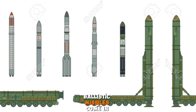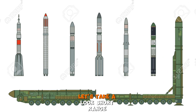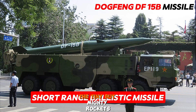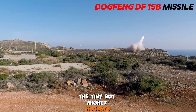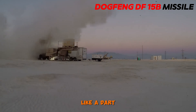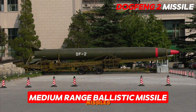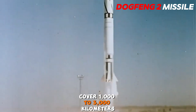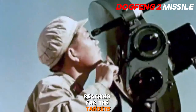Ballistic missiles come in different sizes — let's take a look. Short range ballistic missiles are the tiny but mighty rockets; they fly up to 1000 kilometers, hitting nearby targets. Medium range ballistic missiles are mid-sized missiles that cover 1000 to 3000 kilometers, reaching further targets.